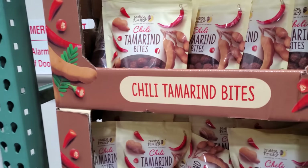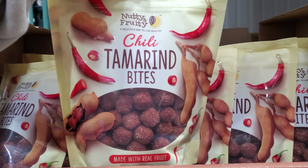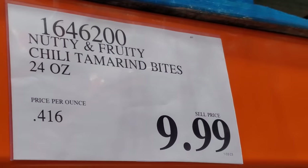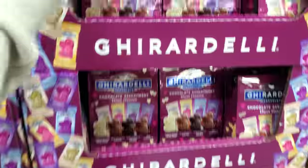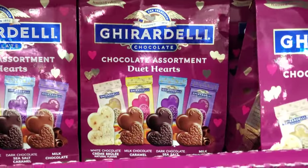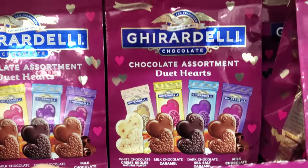These are new for my Costco — chili bites, made with real fruit, going to be $10. And the heart-shaped Ghirardelli chocolates are also $10. They have chocolate caramel, white chocolate, dark, and milk chocolate.